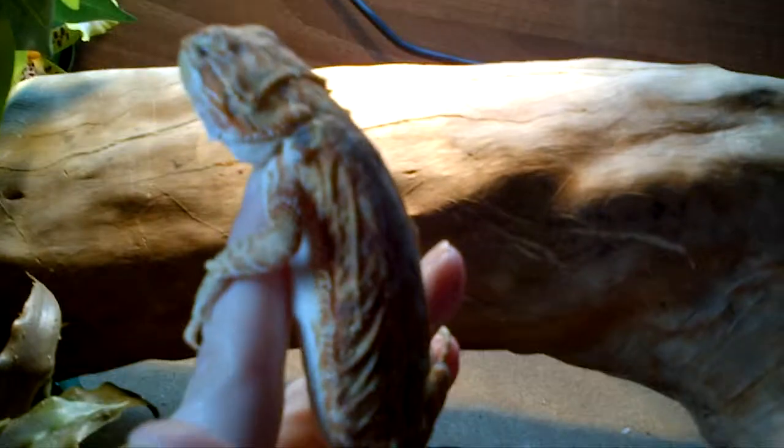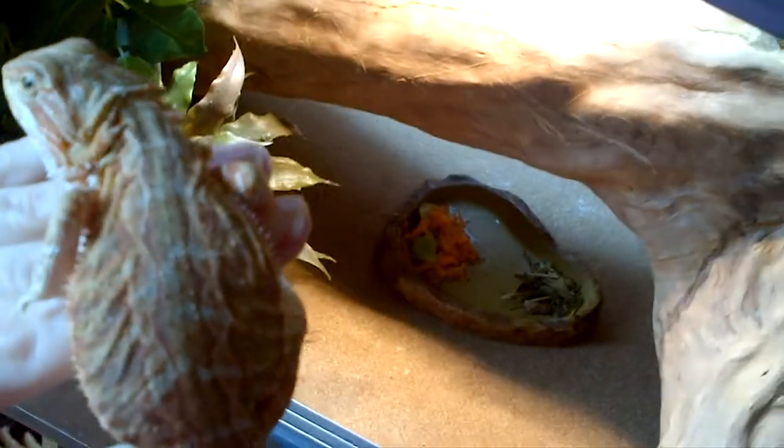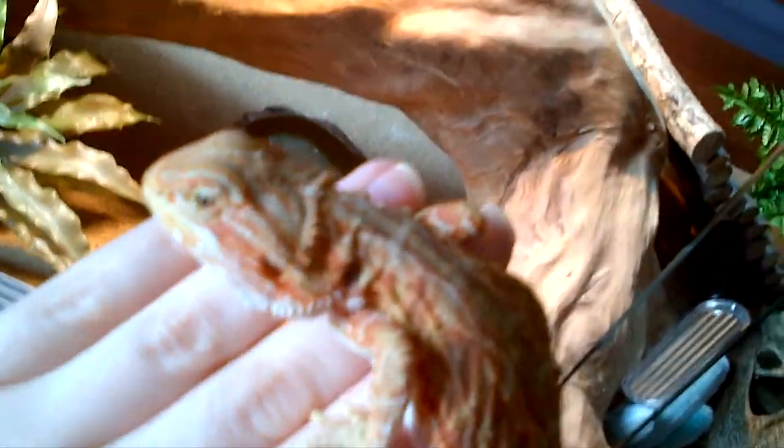So this is Rory. I think you'll agree that he's absolutely gorgeous. I'm not sure how well you can really see him because there's a light. But he is citrus orange, translucent, and he's a leatherback. I travelled for about 4 hours each way for him and he was absolutely worth it.